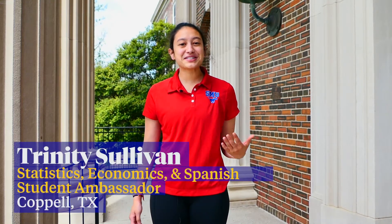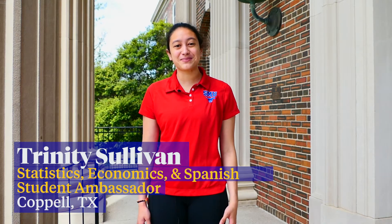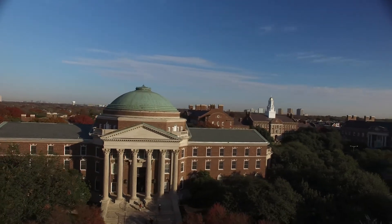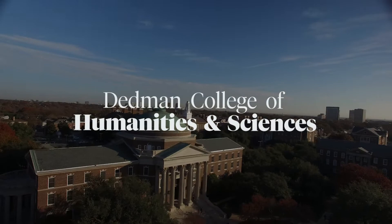Hello everyone, my name is Trinity Sullivan and I'm a senior from Capel, Texas, studying statistics, economics, and Spanish with a minor in history. Today we are here at Dallas Hall and we're going to take you through a little tour of the building and talk about some cool and incredible facts about the Dedman College of Humanities and Sciences.